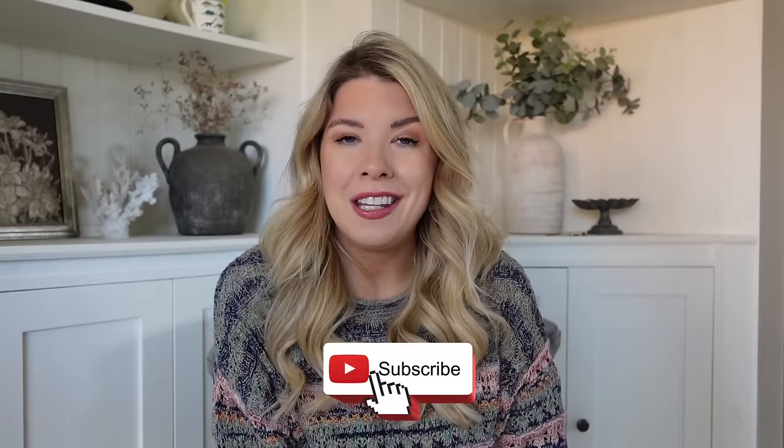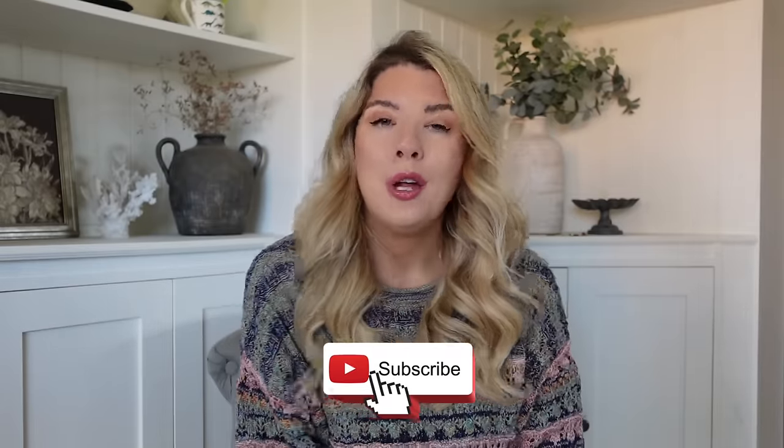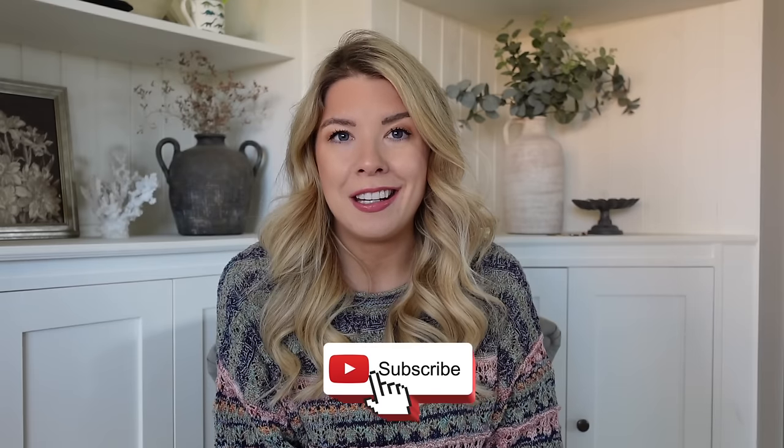That concludes the Primark haul - sorry if that was epically long, I hope you enjoyed it being long! Thank you so much for watching. If you got to the end of this video please leave me a little shopping bag, dress, or shoe emoji in the comments. Don't forget to take advantage of that HelloFresh discount code - I'll leave the QR code up and the link in the description below. Give this video a thumbs up and make sure to subscribe for more videos just like this. I'll see you again very soon - thanks so much for watching everyone, bye bye!